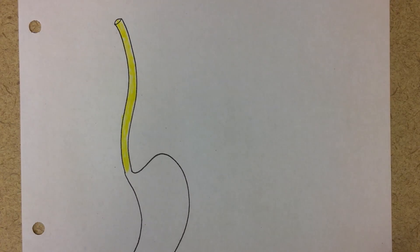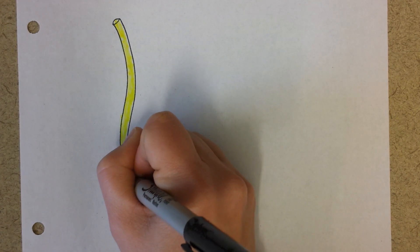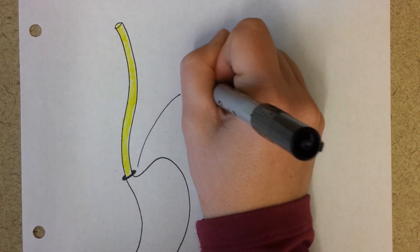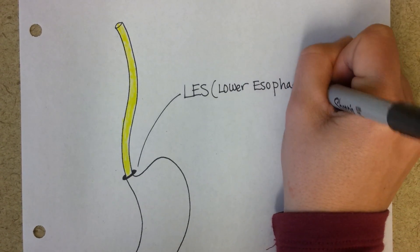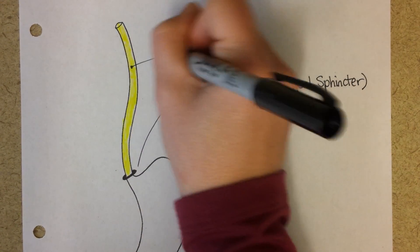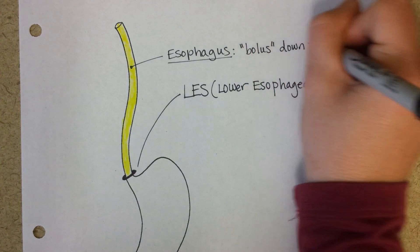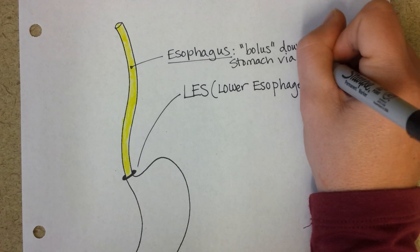Right before it joins up with the stomach, it has to pass through a strong sphincter muscle. This sphincter muscle is a circular muscle called the lower esophageal sphincter, or the LES. The esophagus pushes the bolus down to the stomach using a rhythmic contraction called peristalsis.